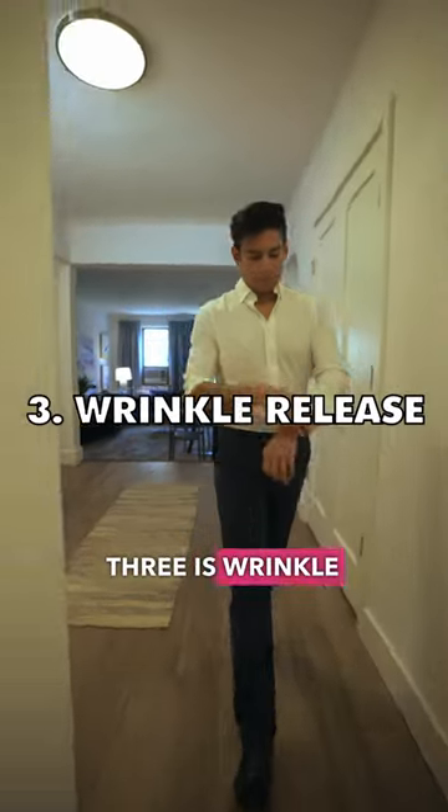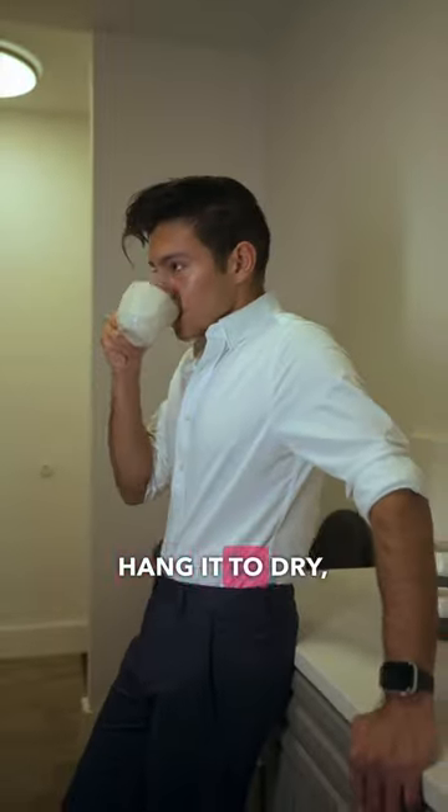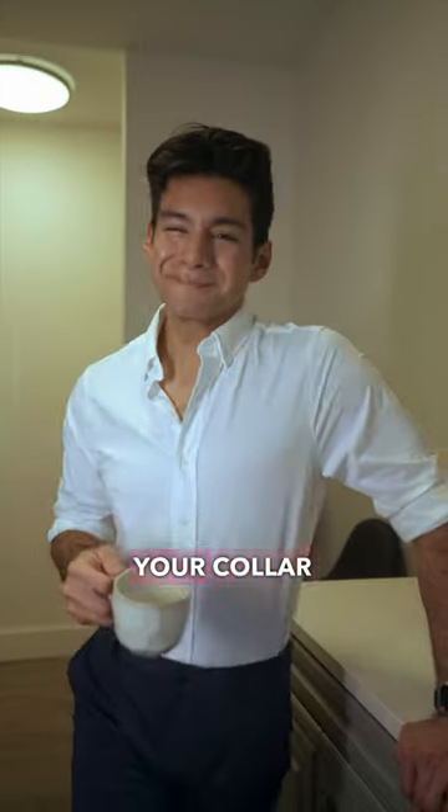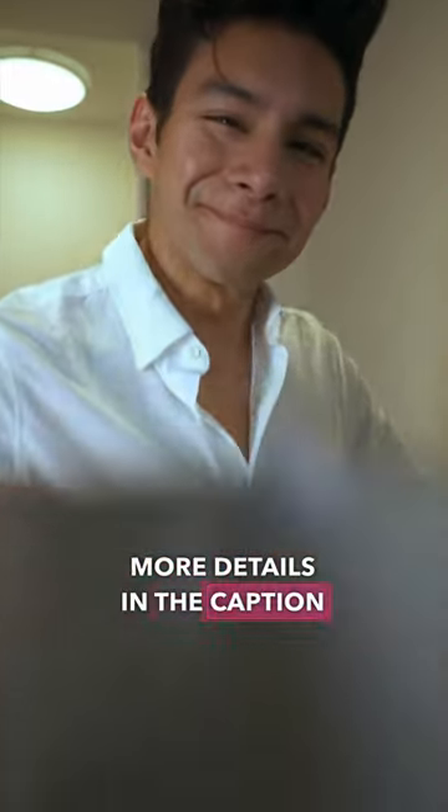That's why number three is wrinkle release. Machine wash it, hang it to dry, don't worry about wrinkles. And here's a bonus: there is a hidden button collar stay to help your collar look sharp. More details in the caption below.